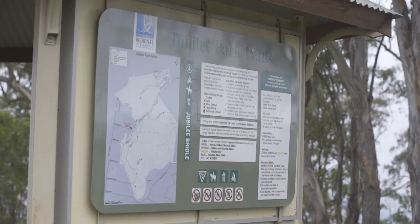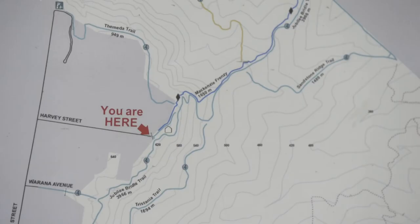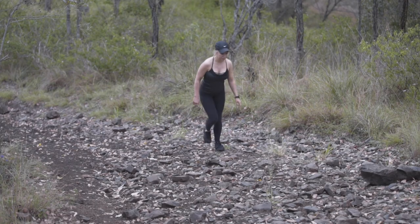So it does cover every facet of walking and it is very well signed and clearly marked where you are, and hopefully people can get out and enjoy the beautiful surrounds this region has to offer.